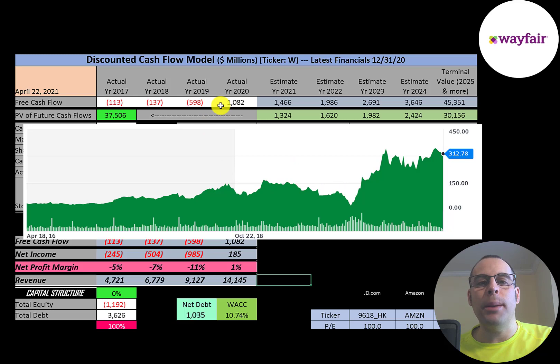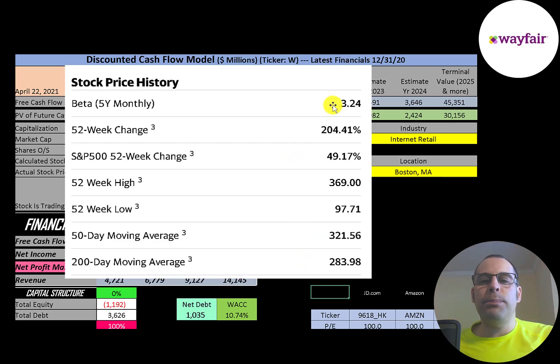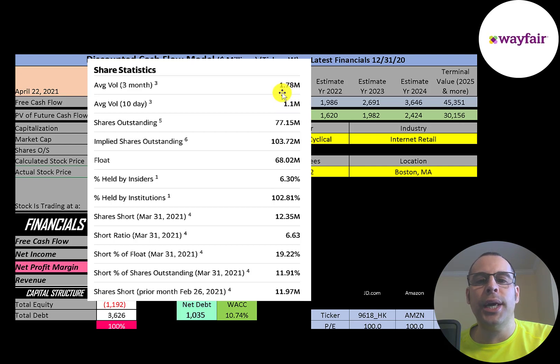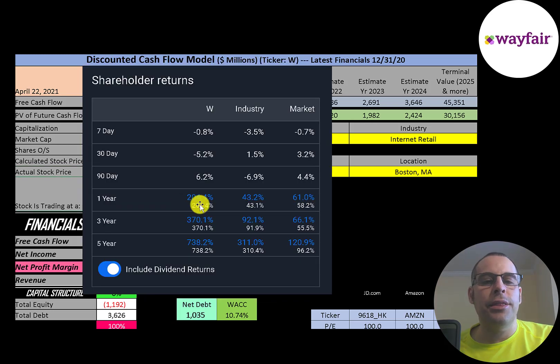The company is definitely moving in the right direction. $1 billion of free cash flow is a pretty big number and I don't think they're going to have negative free cash flow again. They have a really high beta of 3.24, so the stock moves more than three times the market — it's very volatile. The stock has gone up 200% in the past 52 weeks while the S&P 500 went up 49%. The 52-week low was $98, the high was $369, and the stock is trading above its 200-day but below its 50-day moving average. About 1 to 1.8 million shares are traded each day. Of the 103 million shares outstanding, 68 million are on float and they have a really high short percentage — over 19% of the shares on float are shorted.